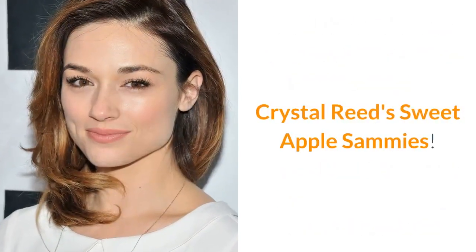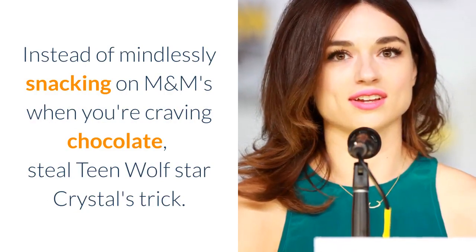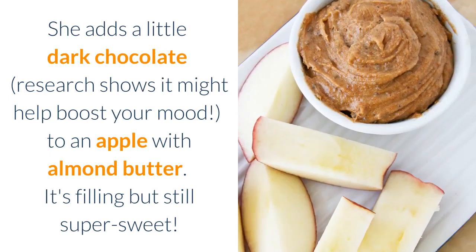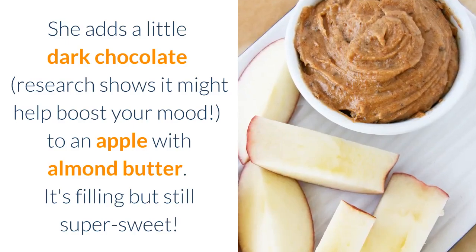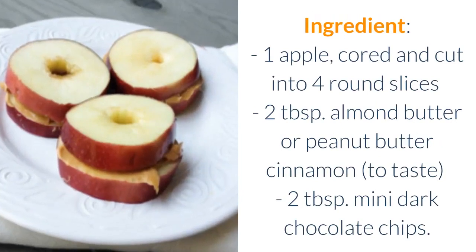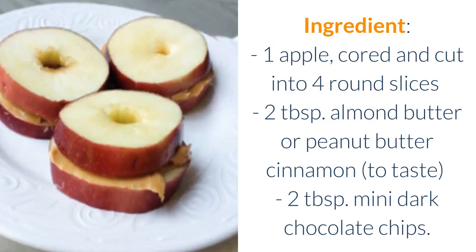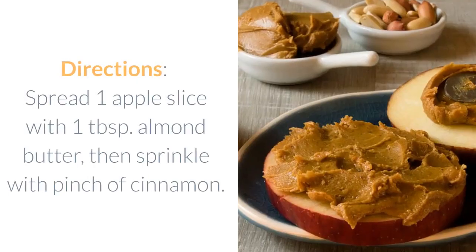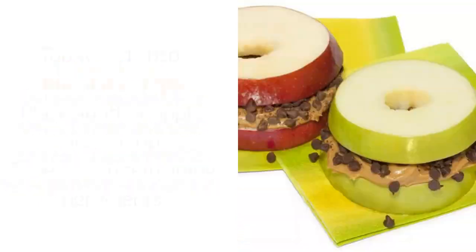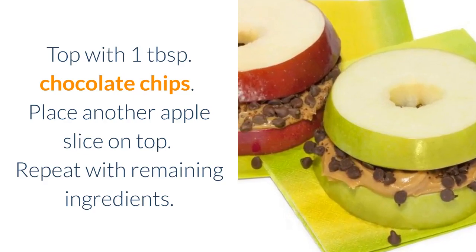Crystal Reed's Sweet Apple Sammies. Instead of mindlessly snacking on M&Ms when you're craving chocolate, steal Teen Wolf star Crystal's trick. She adds a little dark chocolate — research shows it might help boost your mood — to an apple with almond butter. It's filling but still super sweet. Ingredients: one apple cored and cut into four round slices, two tablespoons almond butter or peanut butter, cinnamon to taste, two tablespoons mini dark chocolate chips. Spread one apple slice with one tablespoon almond butter, then sprinkle with a pinch of cinnamon. Top with one tablespoon chocolate chips. Place another apple slice on top. Repeat with remaining ingredients.